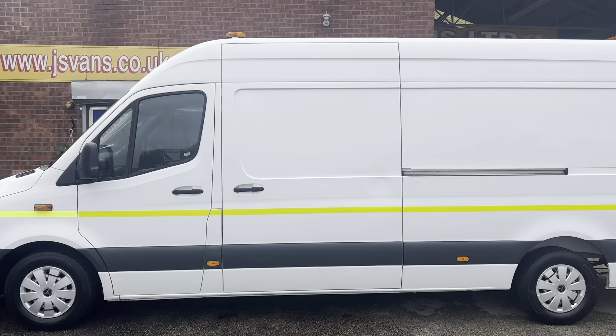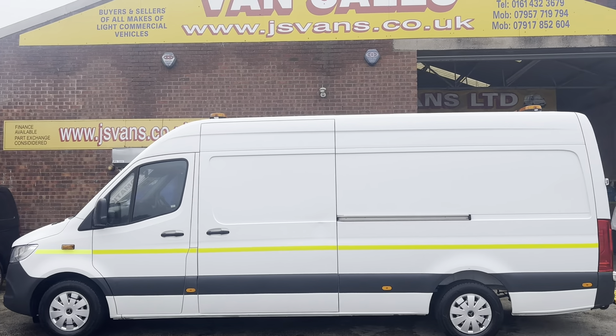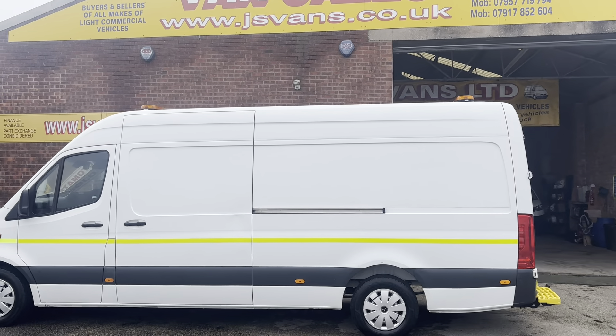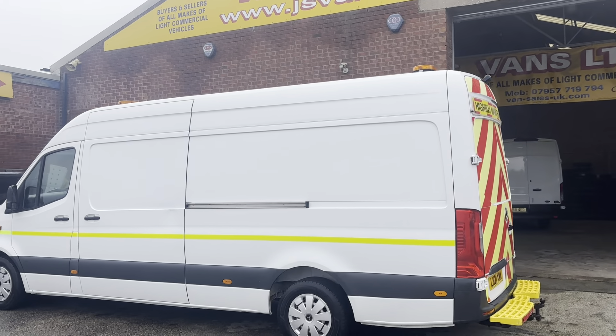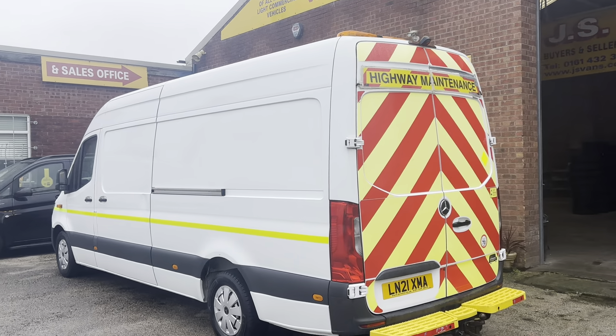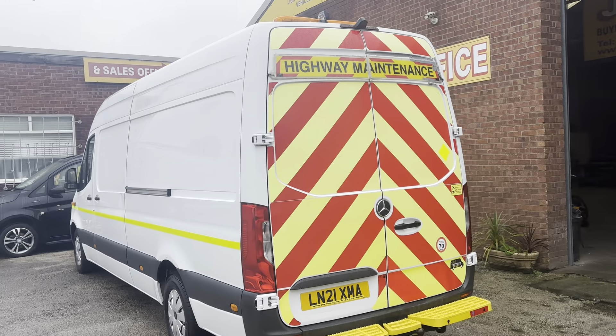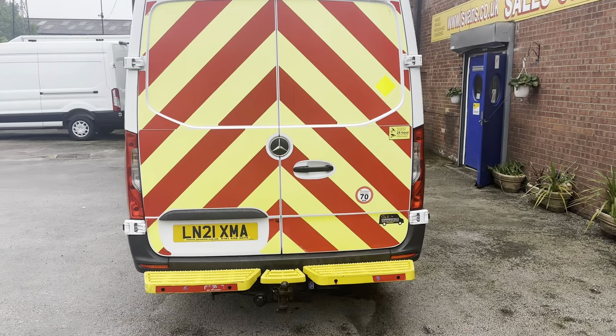I've driven this vehicle personally myself, doing a round trip to collect it — nearly five hours and 430 miles round trip to get this van direct from Mercedes-Benz on lease return. It's a one owner van, and what a lovely van to drive.